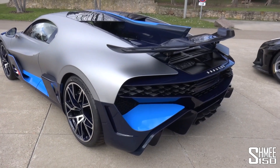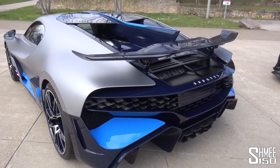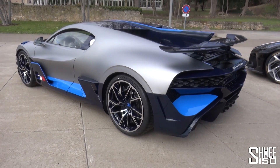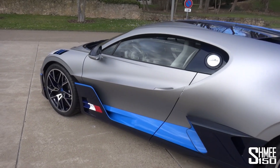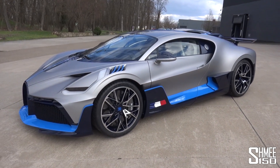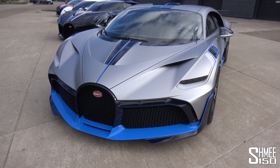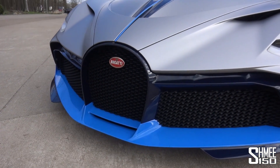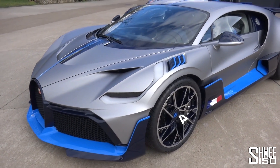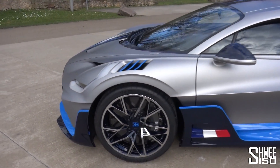Going around the Devo you can see it has all new bodywork, much more focused for track use. For example, the wing sitting up at the back, the shark fin that runs over the engine bay — it produces 90 kilos of downforce more than the Chiron, allowing it to corner at 1.6G as opposed to 1.5G. Having more downforce means a little more drag, so even though it has the 8-litre quad-turbo W16 making 1,500 horsepower and 1,600 newton-metres, it has a slightly reduced top speed of 380 km/h rather than the 420 of the Chiron. The design is wild — it definitely stands out in the lineup.